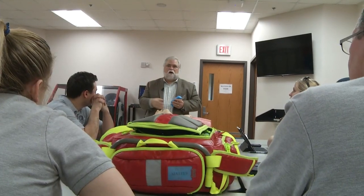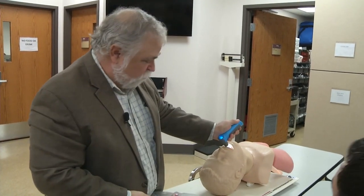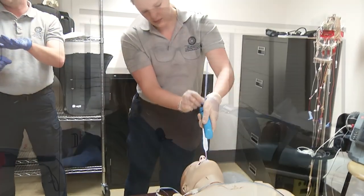We took the V-Scope to EMTs in training. A quick demo first, then students and instructors gave it a go. Each got the airway on first try. I'm amazed at how easy it was, how fast it was, how accurate it was. The visualization is just incredible.